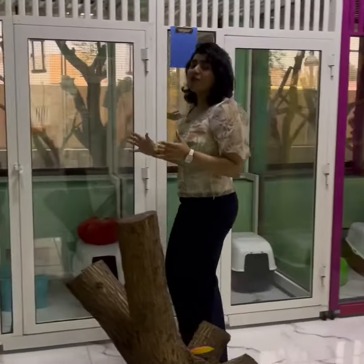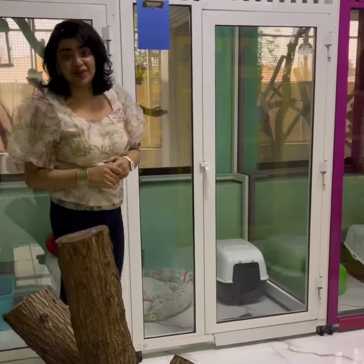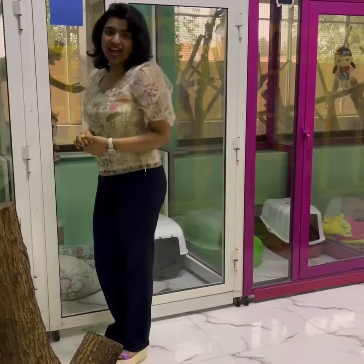This is our most exclusive Catio Suite, specifically built for all those adventurous cats who love a great climb, made with all natural materials.